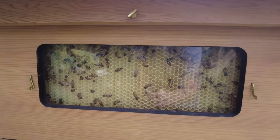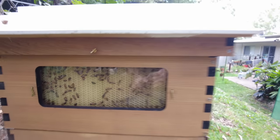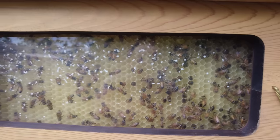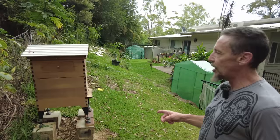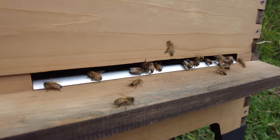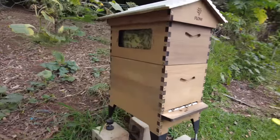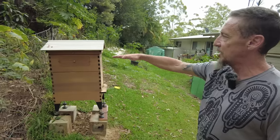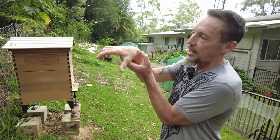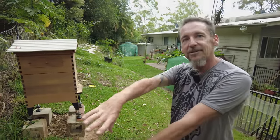They're filling up the center frames at the moment, then they'll move out to these side windows — there's also another window over here. This is a flow hive — the bottom is a brood chamber set up for the bees to breed, create new queens, and store honey. The top section works so that with a turn of a key it cracks the chambers inside; the honeycomb cells open, honey flows down the channels and out of a tap on the back. So basically when I want honey I just turn the tap.